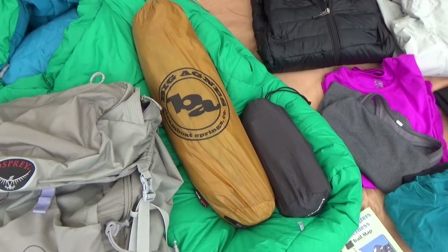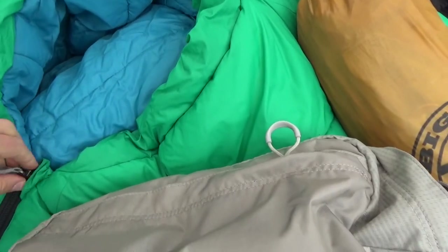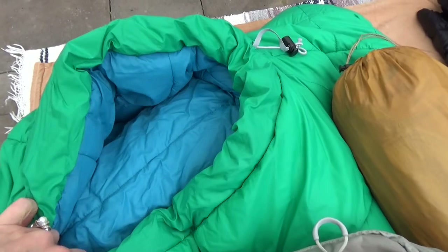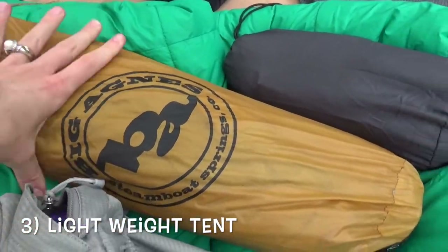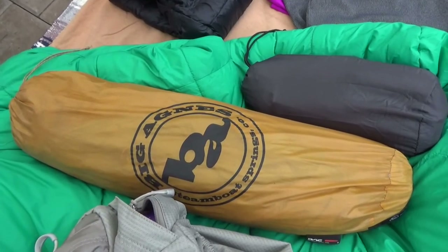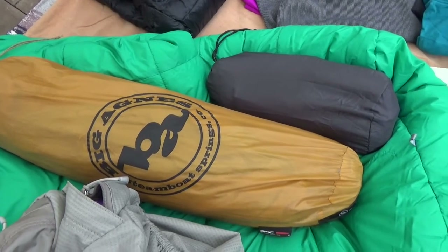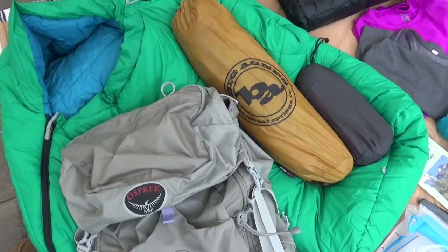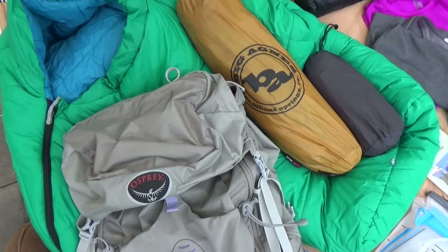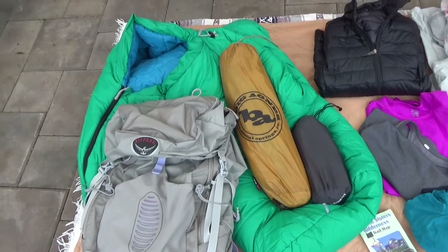Here we have my sleeping bag — this is an REI sleeping bag, I'll link it below. It is rated for I think 28 degrees, definitely below freezing, so it's nice and warm. Then of course I have my Big Agnes tent — this is the Big Agnes Fly Creek UL2, a two-person tent, but one person comfortable and two people kind of tight. And then I have my Therm-a-Rest NeoAir sleeping pad. So that is your big three: a backpack, a tent, a sleeping bag, and a sleeping pad.